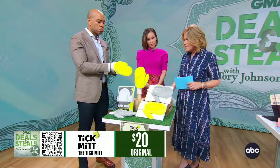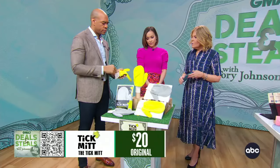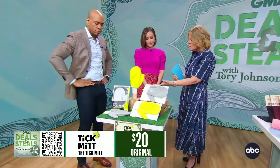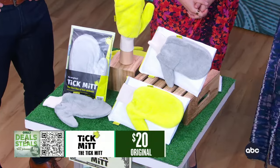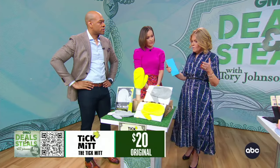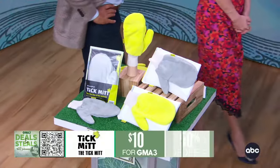As you take it off, you put it right into the bag. And the more that you can protect yourself, your kids — this is obviously something you can use on children of any age — and your pets from tick-borne illnesses, obviously the healthier we all are. It's an easy way to add this to your arsenal of tick protection. These today are $10. We're all outside this time of year.